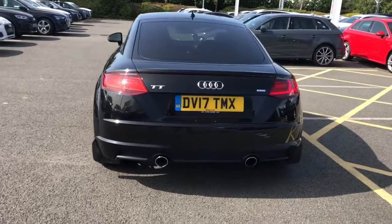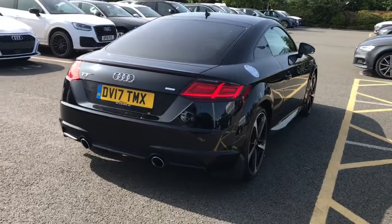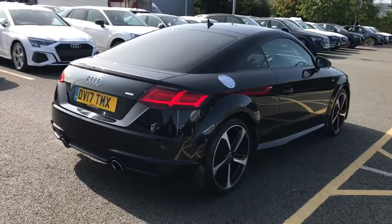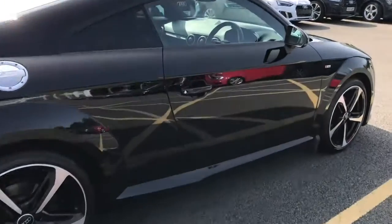Also featuring rear parking sensors and the light and rain sensors which control the headlights and the windscreen wipers dependent on the weather. This vehicle also features the black styling package.